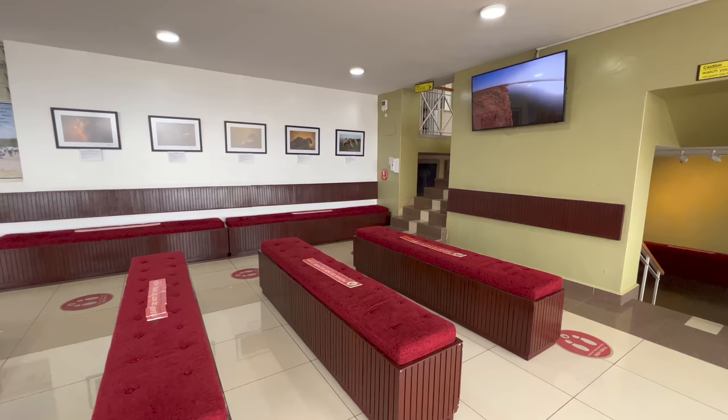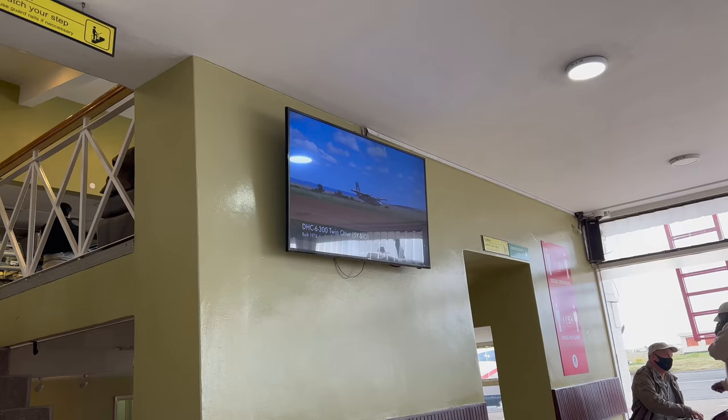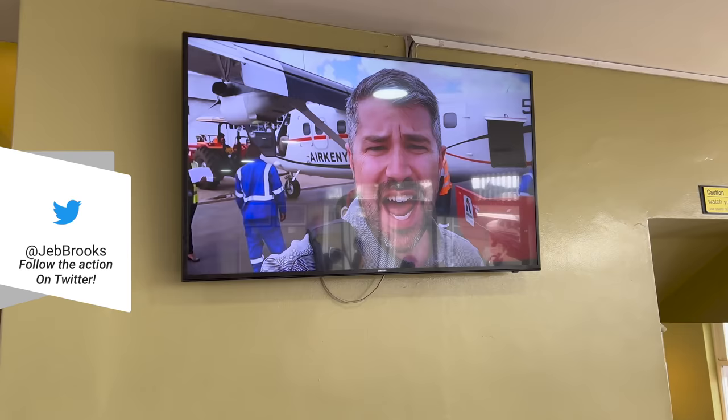The waiting area is pretty basic and includes bench seats and a TV. The TV plays a series of videos about Air Kenya, including one by a familiar face — that's me! We flew Air Kenya back in 2018 and made a video, and it's now part of their in-flight entertainment. I'll link to that video below.